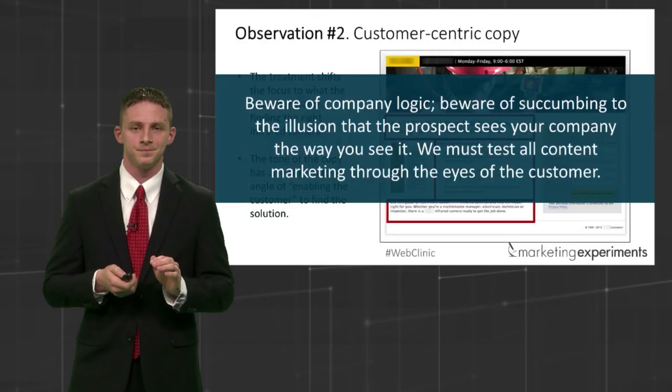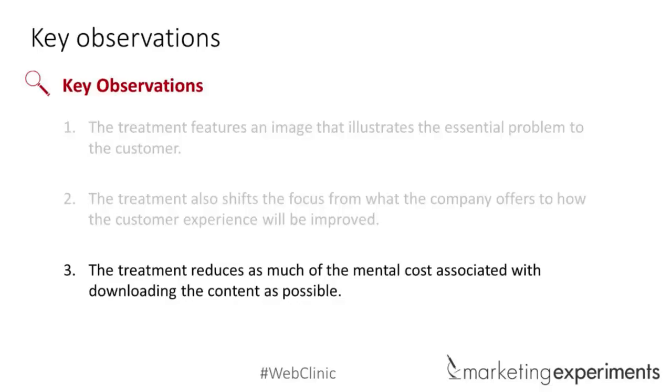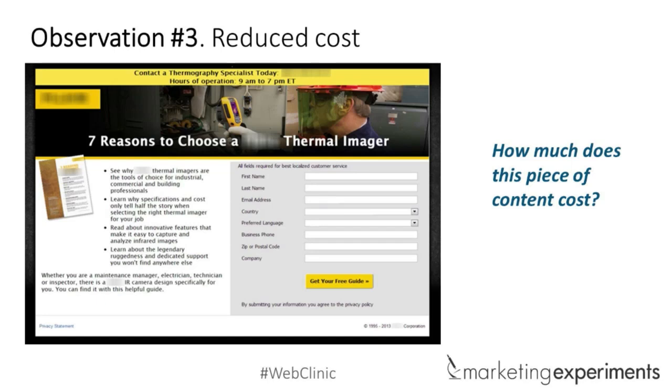Now let's go to a final, third observation. The treatment reduces as much of the mental cost associated with downloading the content as possible. What do we mean by this? If you were interested in a thermal imager and wanted to look deep into the heart of machines, how much would this cost you? What would set some red flags off in your mind? Audience responses: opportunity cost, why do you need my phone number, too many fields, privacy policy, too many custom fields, too much friction.